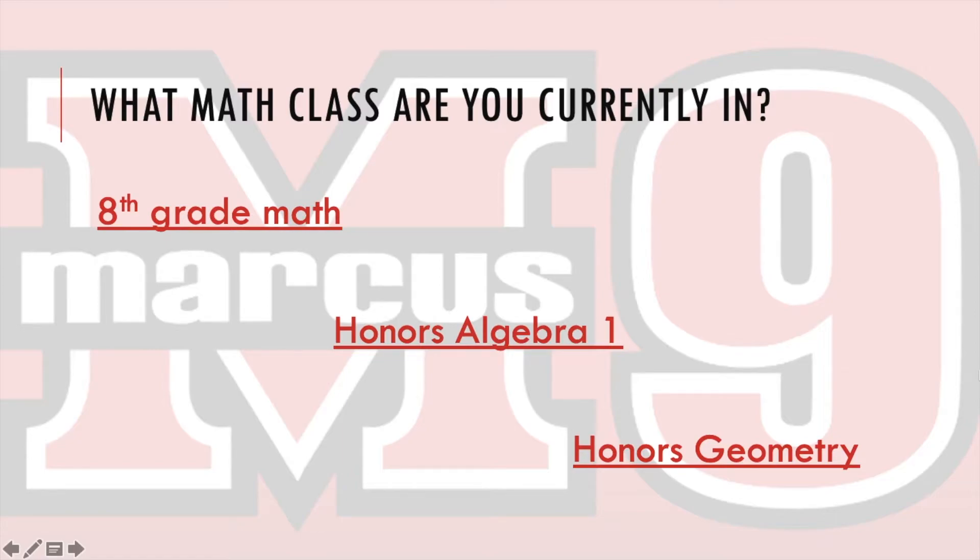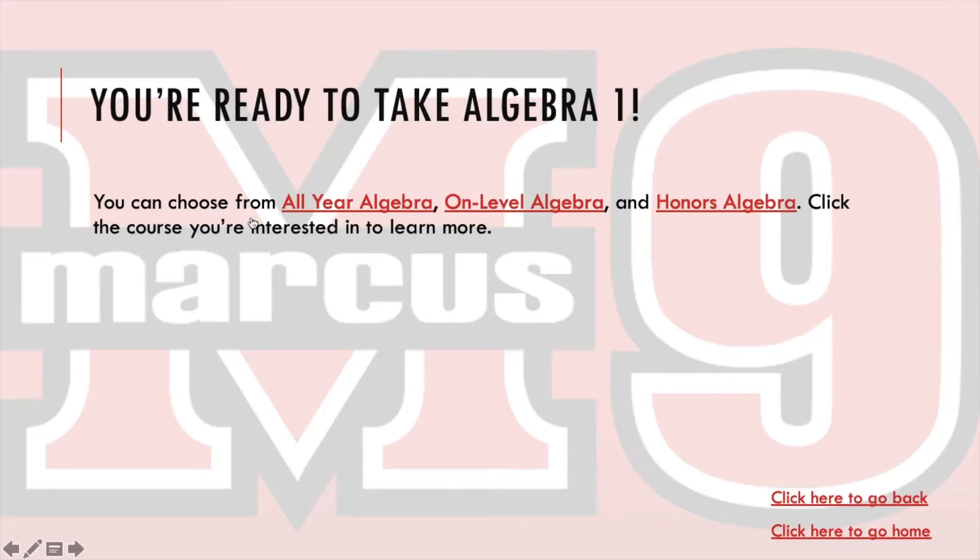Depending on what class you're currently in, that will help determine what class you should take next year when you are at Marcus 9. If you are an 8th grade student, you have a couple of options — you are ready to take Algebra 1. You can choose from All-Year Algebra 1, On-Level Algebra, or Honors Algebra. Click the course you're interested in to learn more. I'm going to start by clicking on All-Year Algebra.